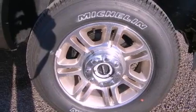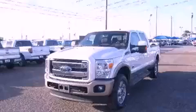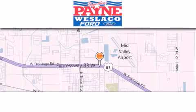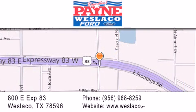Contact us today and schedule your opportunity to see this vehicle in person. Thank you for considering Payne Westlaco Ford for your next luxury vehicle. If you have any questions, please visit our website, give us a call, or stop by our dealership at 800 East Expressway 83 in Westlaco.